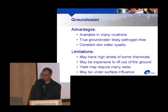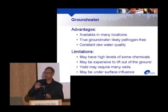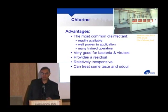It may be expensive to lift groundwater out of the ground if it's several hundred meters down. The biggest concern is groundwater under surface influence — Walkerton was a classic example — where there's a connection between what happens on the surface and the groundwater, providing a path for pathogens. Surface water, on the other hand, lets you access as much water as you need, usually has lower levels of inorganic chemicals, but has a lot of biological activity, pathogens will be present, and quality changes with weather events or snowmelt.